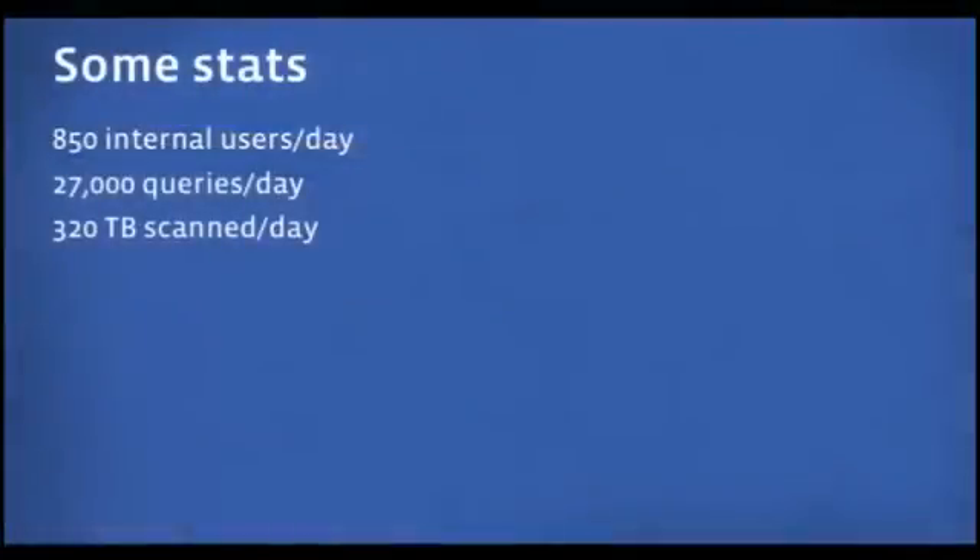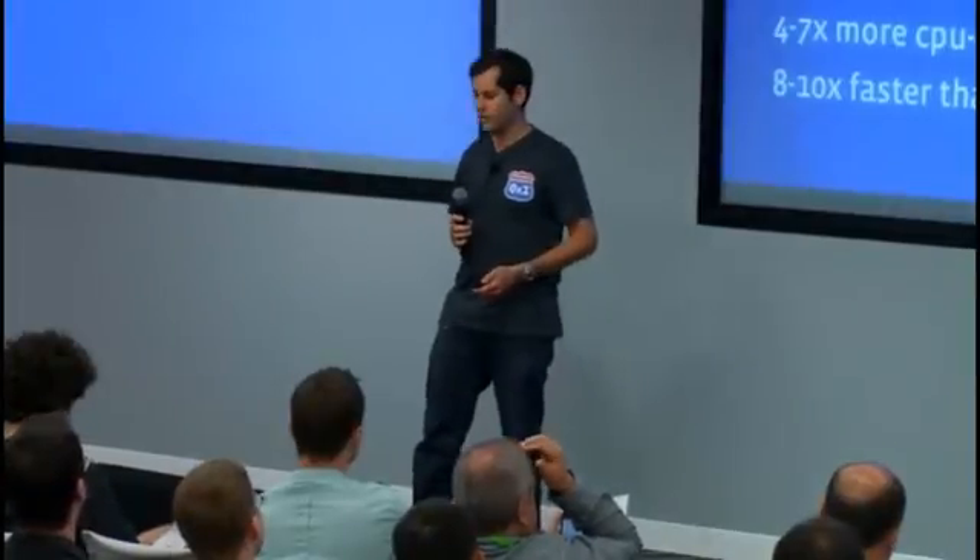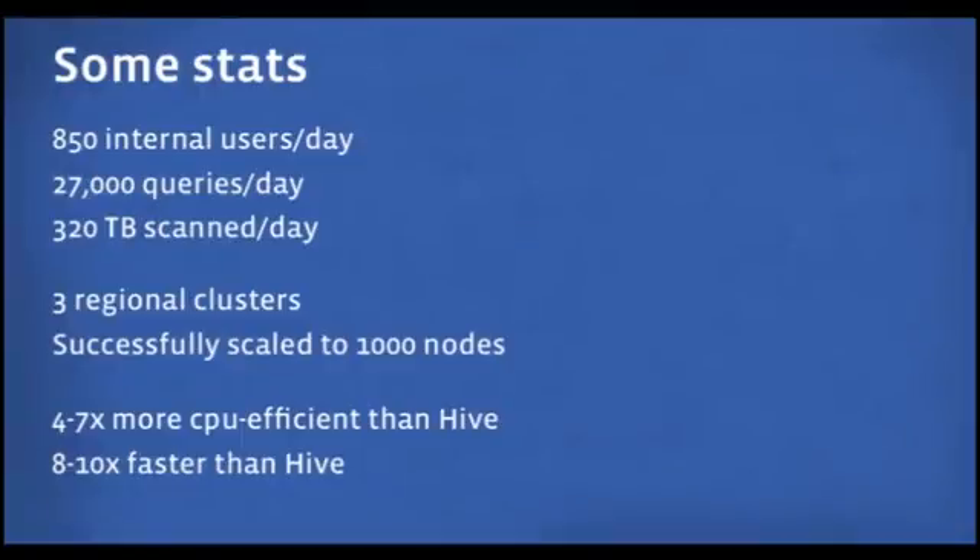We started working on Presto in August last year and had our first version running in production by the beginning of this year. We've seen tremendous growth in usage — over 850 people in the company use it every day, running over 27,000 queries and scanning more than 320 terabytes of data daily. The system is deployed across three geographical locations, and we've successfully scaled a single cluster up to 1,000 nodes. For simple queries, we're seeing a 4 to 7 times improvement in CPU efficiency and an 8 to 10 times reduction in latency compared to Hive.